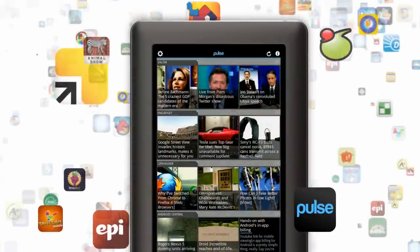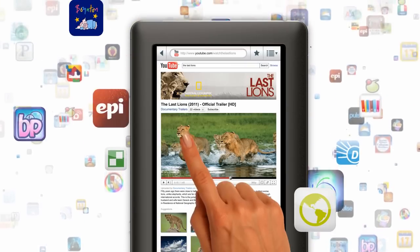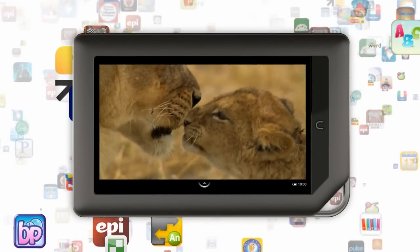It's already my favorite device for reading, but now it's the best for so much more. Nook Color now has popular apps, full-featured email, plus an enhanced web experience with Adobe Flash Player — all in this incredible 7-inch device.